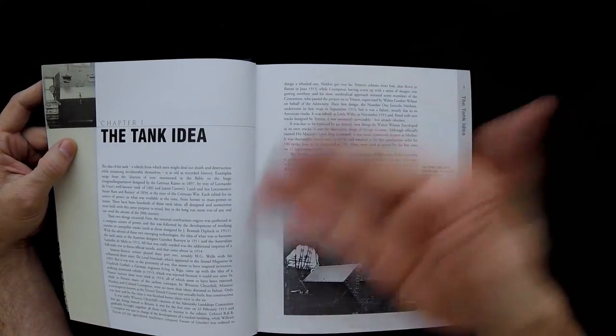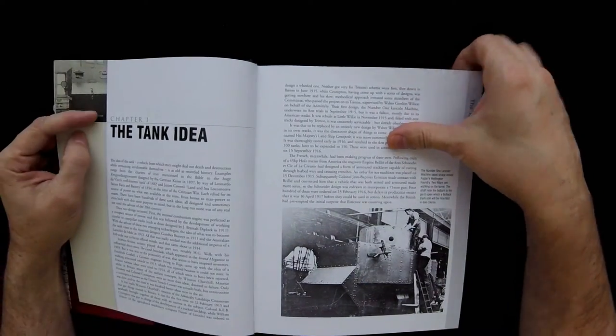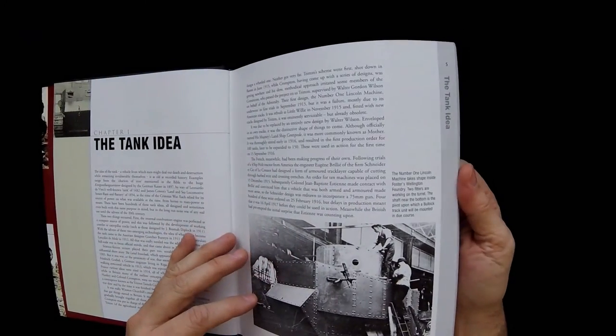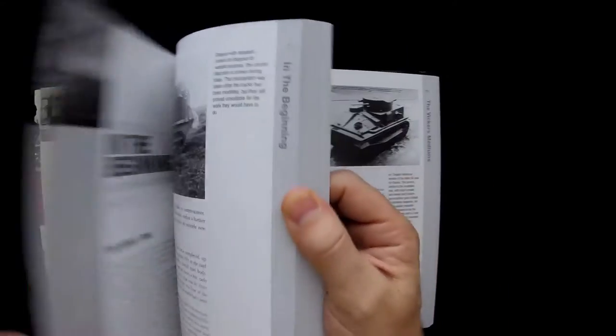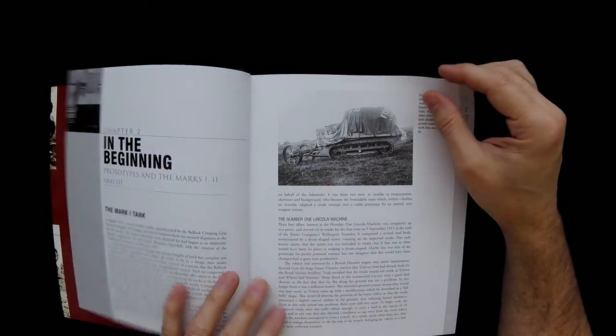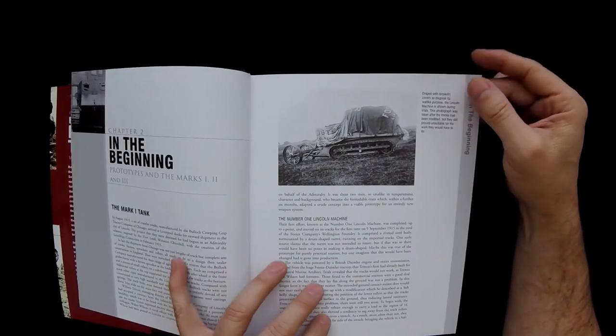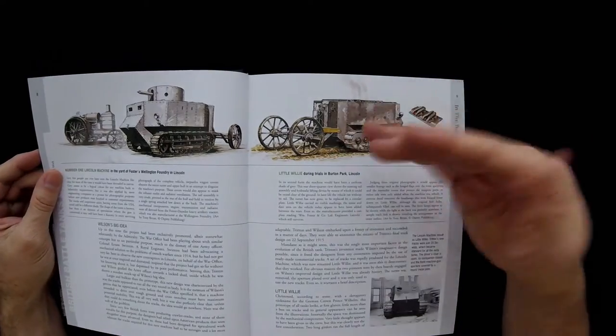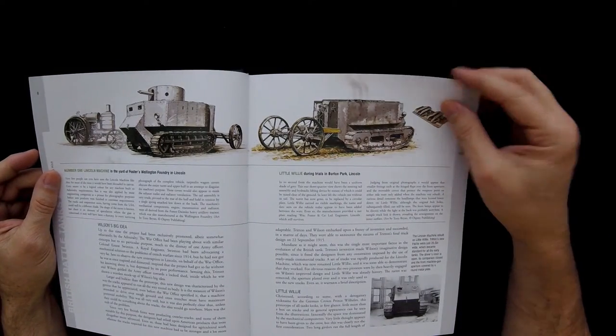Chapter 1, Tank Idea — obviously a lot of text here with black and white photos. I'm not sure there's going to be more than black and white. Let's see — oh, there are some color plate illustrations in here. But period photos, obviously, of different types of tanks. Looks more like a grader, but yeah, different purposes probably for a lot of these different early tanks.